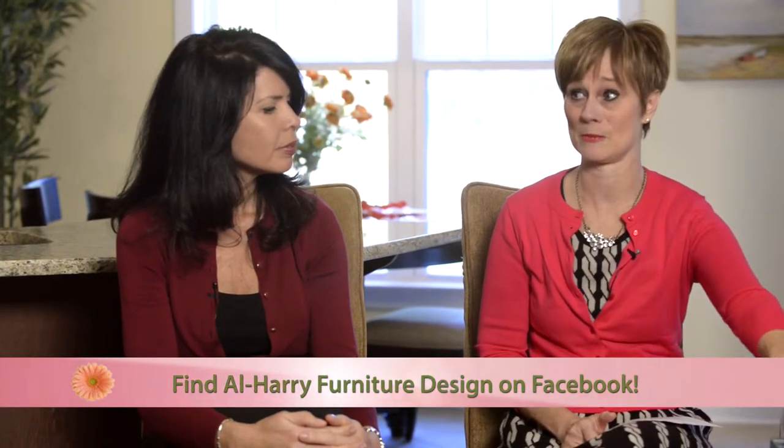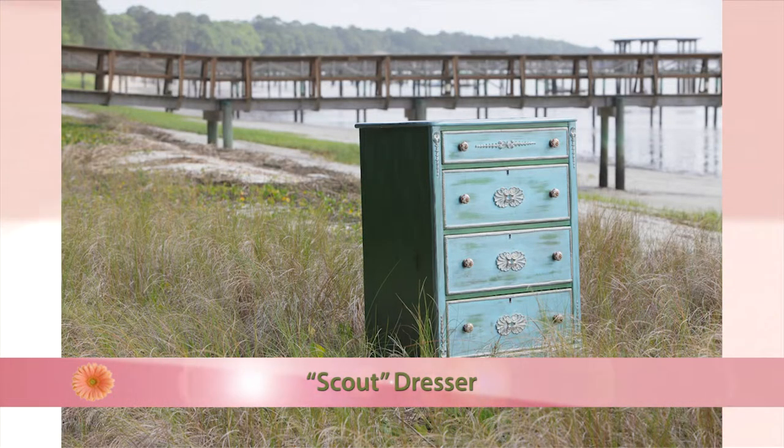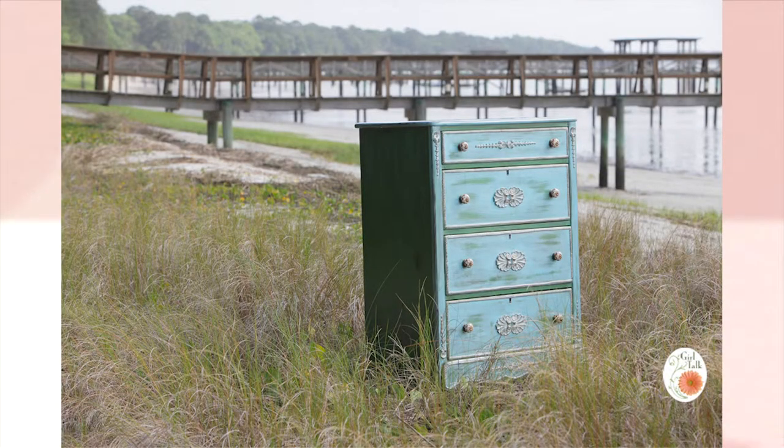The next one — I had gotten this dresser from somebody; it was pretty much the same shape and size. I wanted to do something with a coastal cottage feel, great for a guest room. We layered it with blues and greens, found some great knobs from Anthropologie, and added a really pretty shell pattern. The person who bought it put it in a house on Wilmington Island in North Carolina.